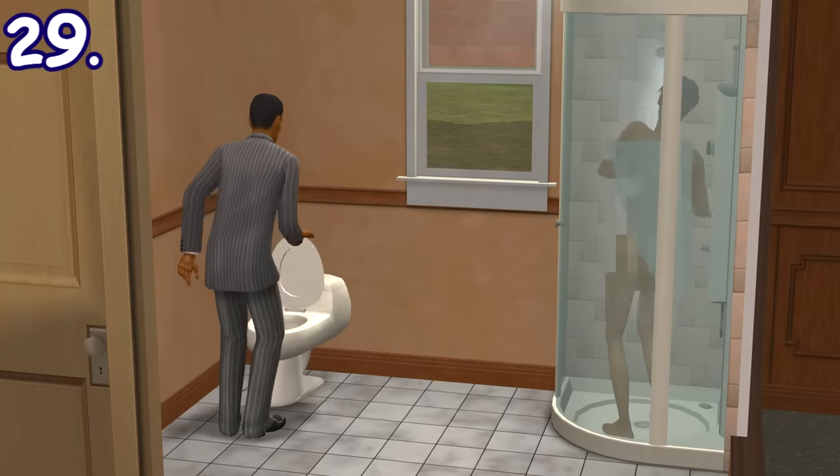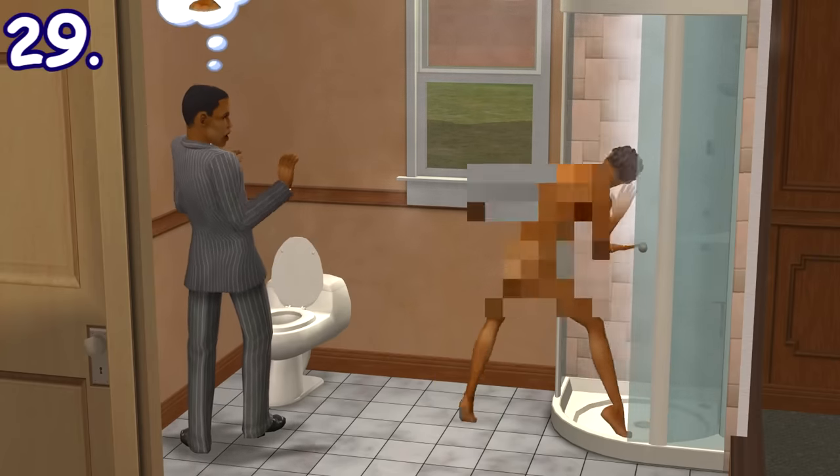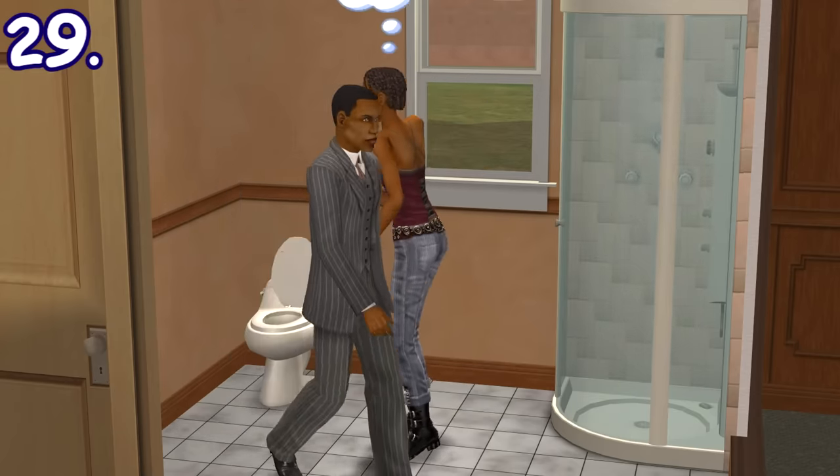If someone is using the shower and another sim flushes the toilet nearby, the sim in the shower will freak out — probably because the water turns hot — stop showering, and yell at the sim who flushed.